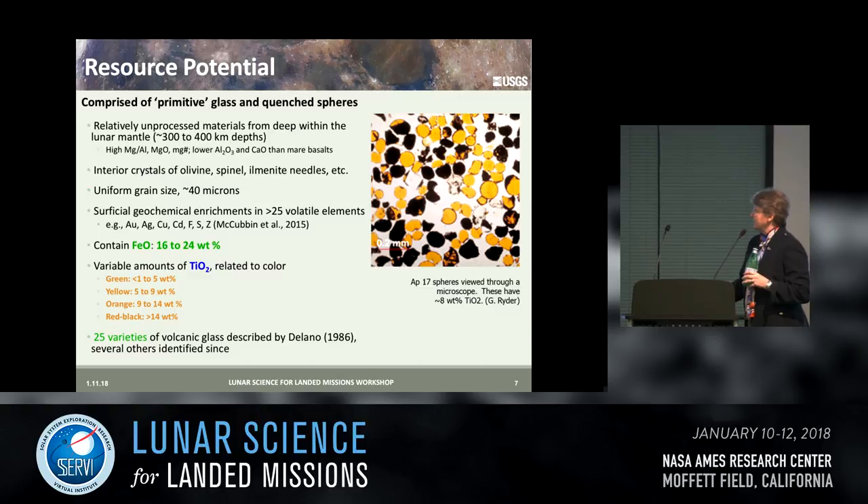These deposits are comprised of primitive glass and quenched spheres — you can see the Apollo 17 view through a microscope showing dark crystalline beads and clear orange glasses. They're relatively unprocessed material from deep within the lunar mantle, with interior crystals of olivine and ilmenite. They have a relatively uniform grain size of about 40 microns, and the glasses themselves have surficial enrichments in a number of volatile elements. They're mafic with varying amounts of iron and titanium, which tends to be related to the color of the glasses that were sampled.